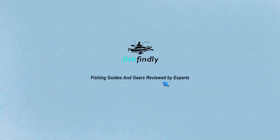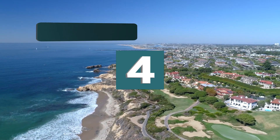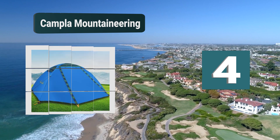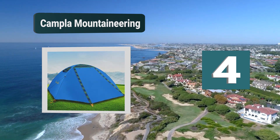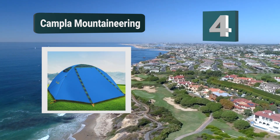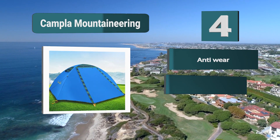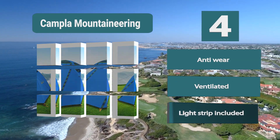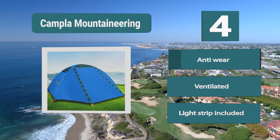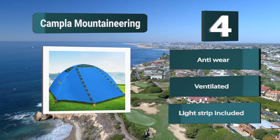Number 4: Camp Law Mountaineering will keep you warm in the winter time. This four-season tent by Camp Law is made of durable polyester which is windproof, waterproof, and anti-wear. This tent is designed to have maximum ventilation. The tent has a smart construction of mesh doors. Anti-wear, ventilated, light strip included.